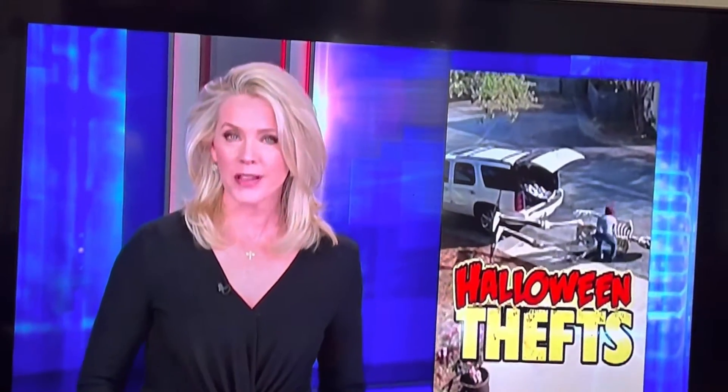Halloween's not until a week from Monday, but some people are already busy with trick-or-treat — mostly the trick part. There's been a rash of thefts of Halloween decorations. This brazen thief is trying to snatch a much-sought-after 12-foot skeleton, but will it fit in the getaway car? Here's Les Trent.